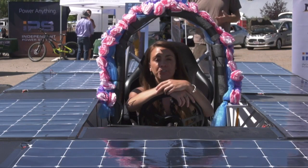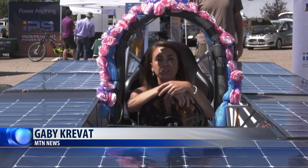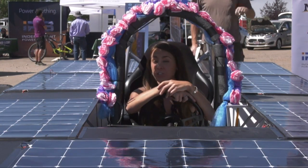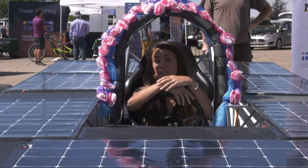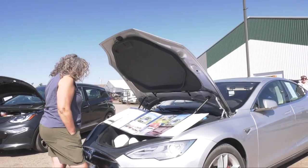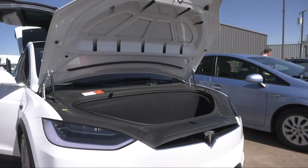The Montana Clean Energy Fair features local, Montana-based renewable energy businesses talking about the latest in their work and renewable energy education. You can even take a seat in the state's only solar-powered car. The electric car show gave people a closer look inside some of the newest technology to hit the streets.